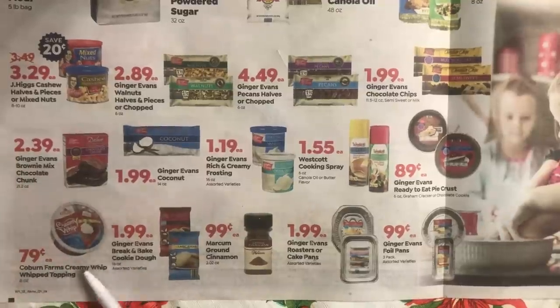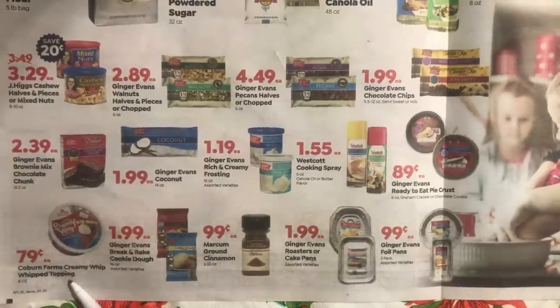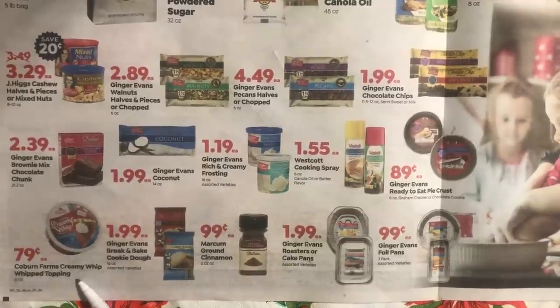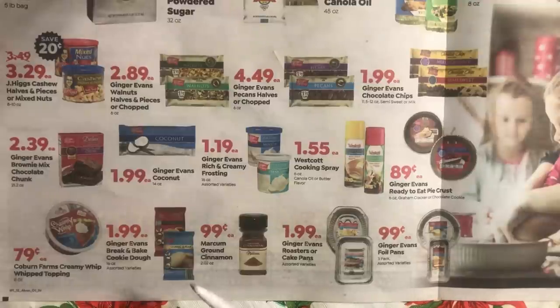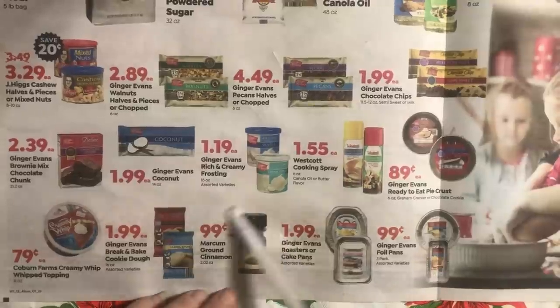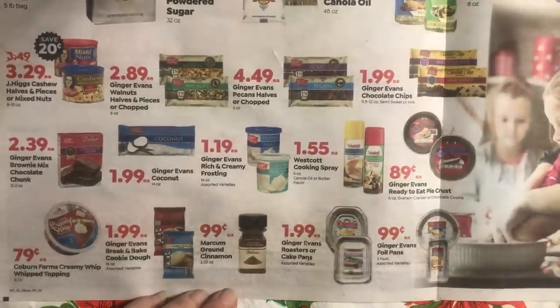This Coburn Farms whipped cream is the cheapest I've pretty much ever seen it. If you have not stocked up on whipped cream, seriously get some and put it in your freezer. I usually get about 10 this season and we've already gone through like five. Also, make your own cookie dough. This Markham ground cinnamon is a great price and I get it pretty often — very happy with it.